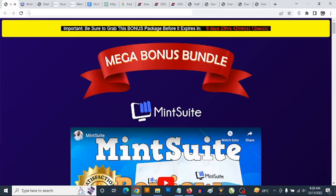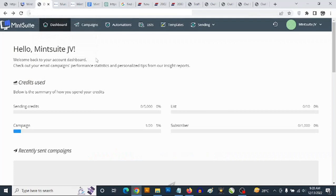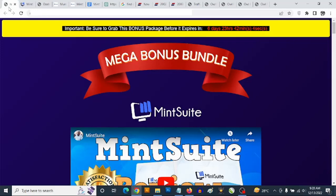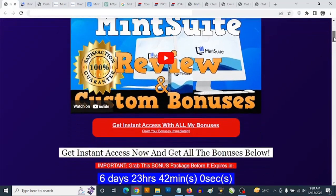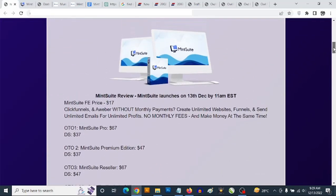Hey, what's going on everyone, this is Aki here. Welcome to my Mint Suite review. We are going to be taking a close look at the Mint Suite software, and most importantly, I'm going to be revealing the high value custom bonuses you are going to be getting from me in addition to Mint Suite.